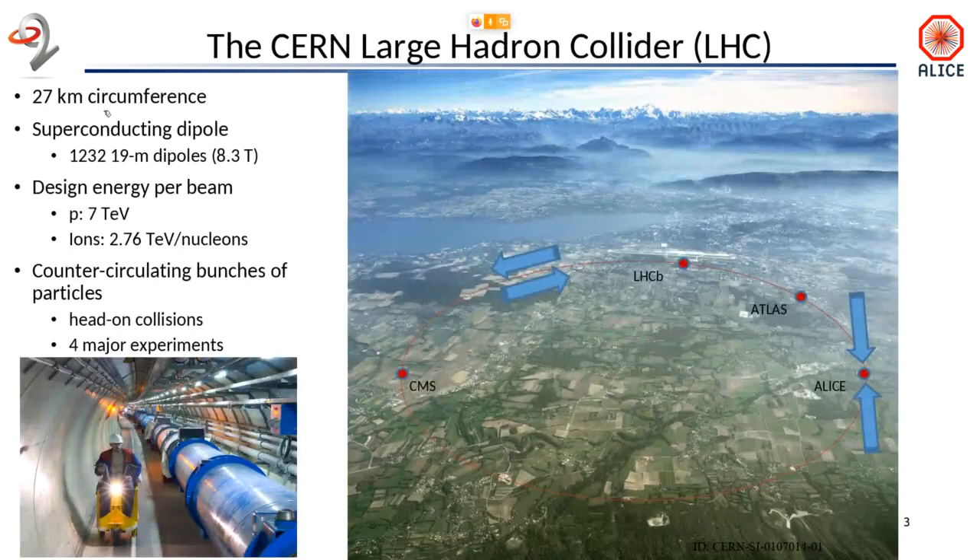I could not resist explaining why we are doing this, so I will take a little bit of time going through what we are doing. ALICE is one of the four major experiments based on the LHC Collider at CERN. In the picture, you can see the location. They are along a ring, which is the LHC, which is 27 kilometers in circumference, and which is a collider.